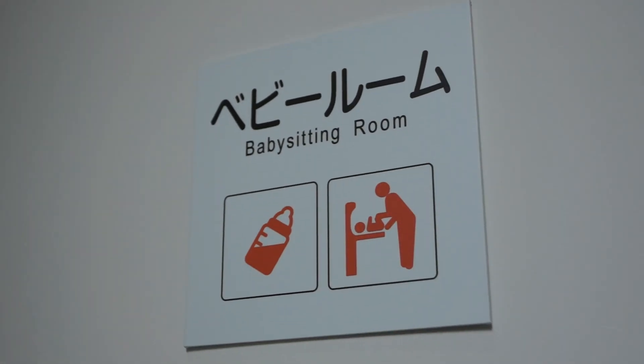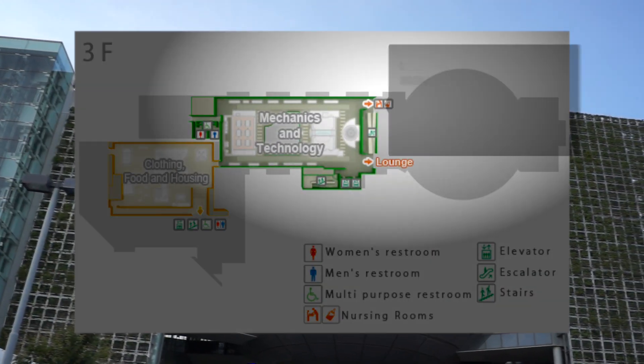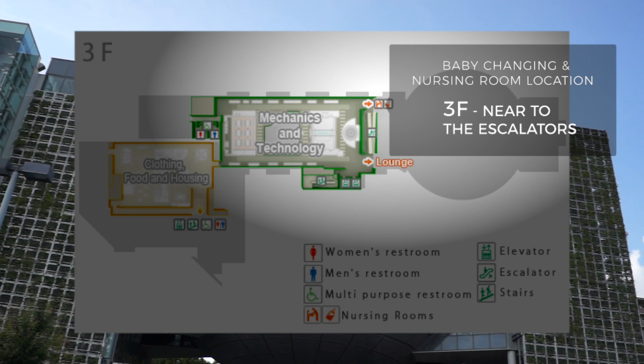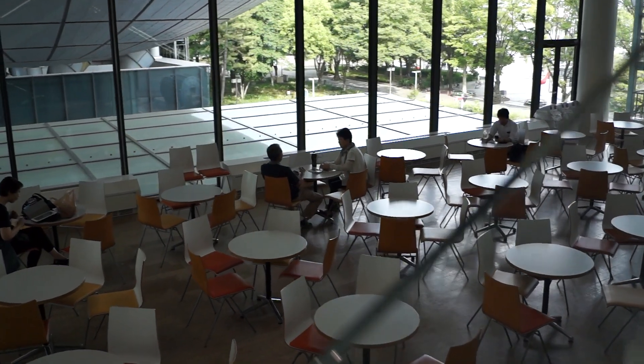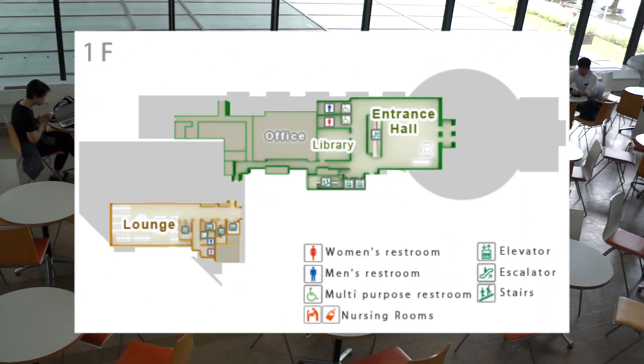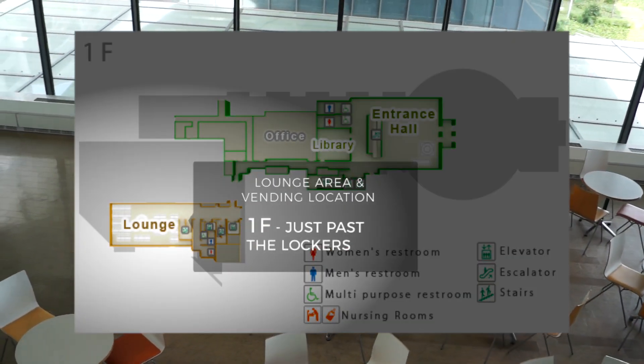Another great thing about the museum is that they've got babysitting rooms. They won't watch your kids for you, but they will provide clean changing tables and areas to feed your little ones. And if your older kids or you need a break, there's also a lounge area with tables and vending machines.